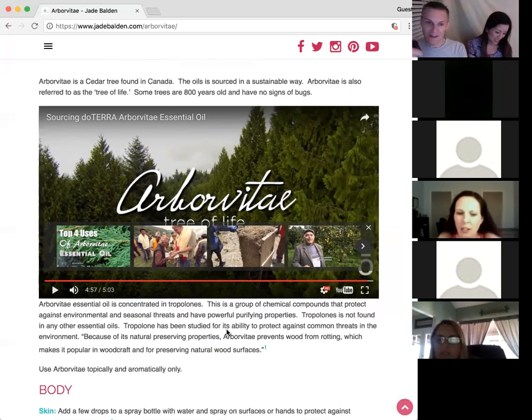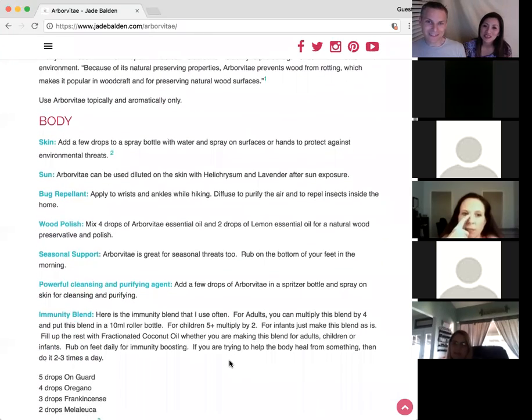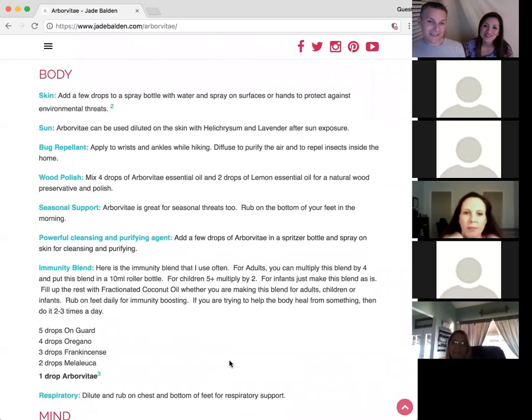I remember Sherry Odom — she's on my team — and her son got a cut on his finger one time. He had tried a couple of other things to help heal it. When they used arborvitae on the tip of his finger, she was just blown away at how quickly it healed. I always remember that story. That's actually the first reason we're going to talk about.